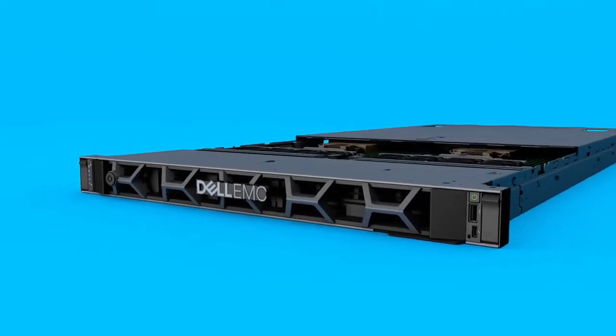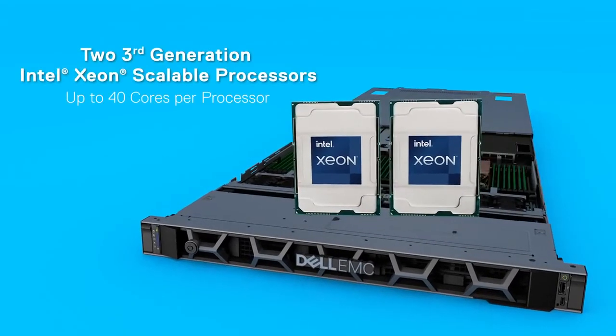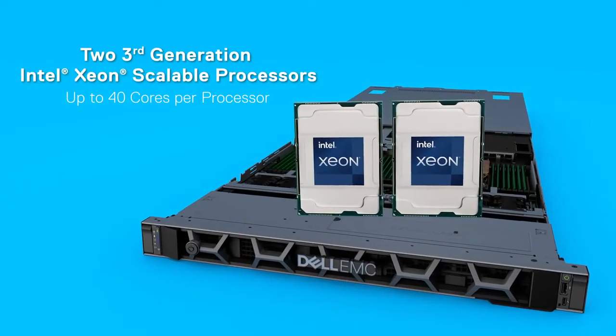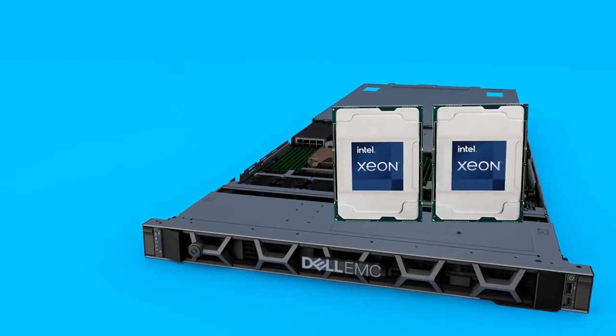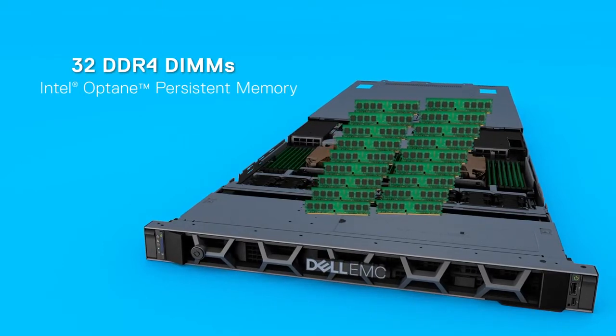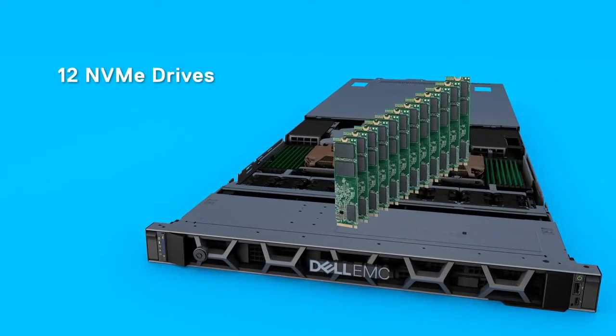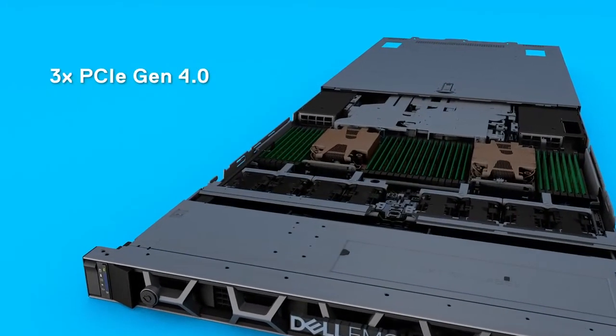Inside, it contains cutting-edge technology advancements including up to two third-generation Intel Xeon Scalable processors with up to 40 cores per processor, up to 32 DDR4 DIMMs including Intel Optane Persistent Memory, up to 12 NVMe drives and up to 3 PCIe Gen 4 slots.